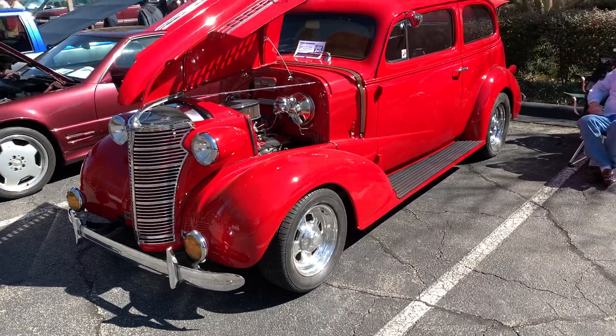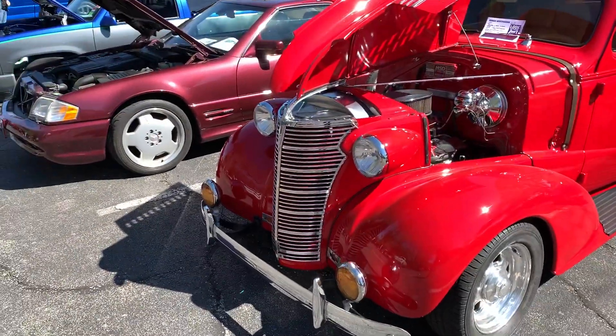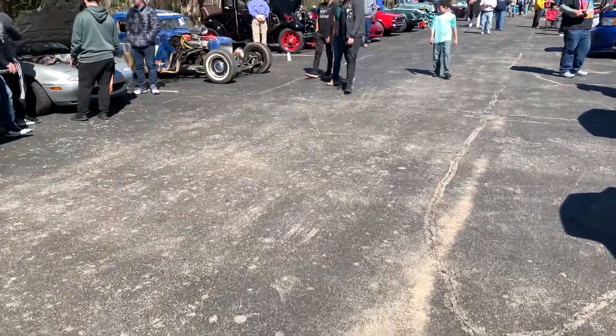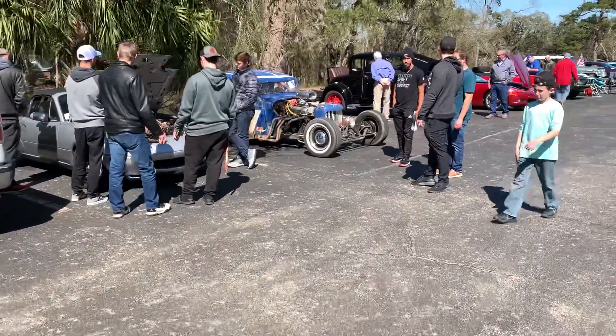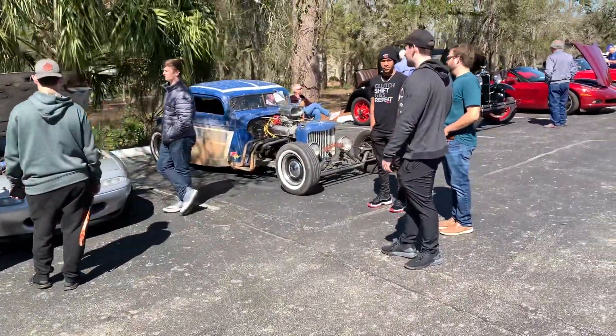This is an old Chevy delivery van — well, they called it a sedan — but there's an old rat rod over here. Small block Chevy's in that one.